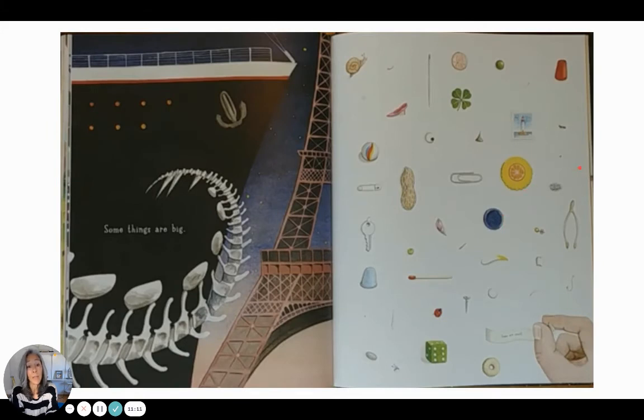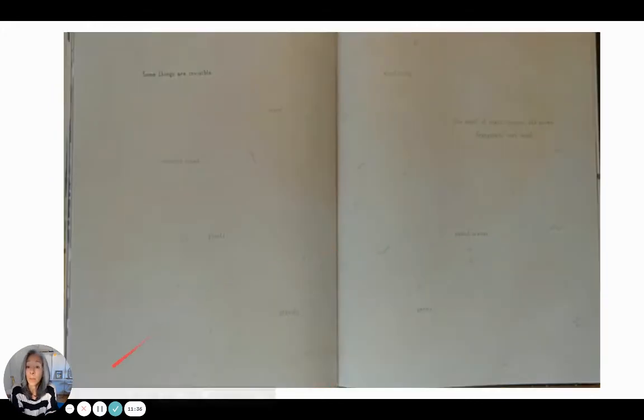Some things are big, some are small. There's a ship, and that's the Eiffel Tower, and those are dinosaur bones. Too many things to talk about — look at all those tiny things. Some things are invisible: wind, gravity, electricity, the smell of roast chicken, old socks, frangipani, wet wool, sound waves.